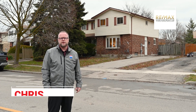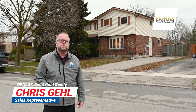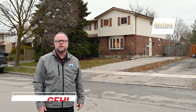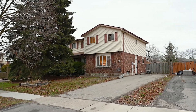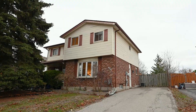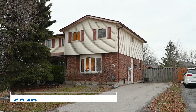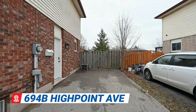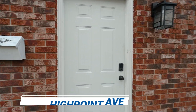Hey everyone, Chris Gale here. Today I'm going to show you a nicely renovated three-bedroom, two-bathroom home located in the Lakeshore North area of Waterloo. This home is finished from top to bottom and is conveniently located close to schools, shopping, trails and the conservation area. And the bonus here is the fully fenced backyard. Welcome to 694B High Point Avenue. Let's go have a look.